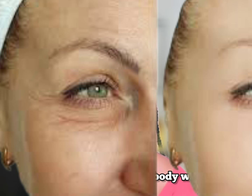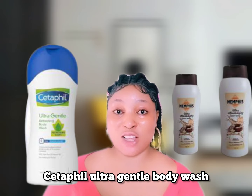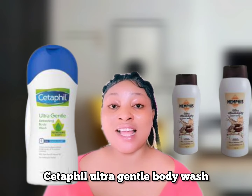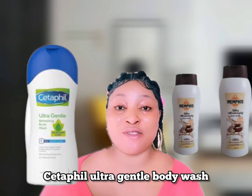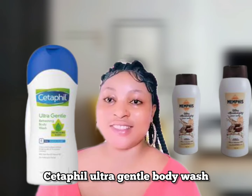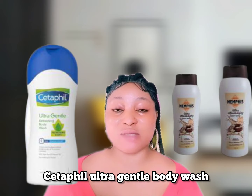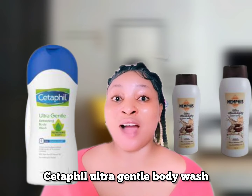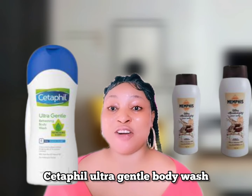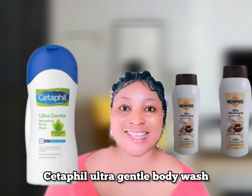I recommend Cetaphil for people with extremely sensitive skin. While Dove contains sunflower oil, the glycerin and other amazing ingredients in Cetaphil make it super recommendable for extremely sensitive skin. You can use it in the morning or at night to wash your body — it avoids skin irritation and within one week you'll start seeing proven results.